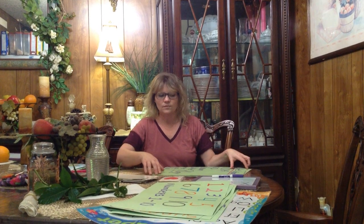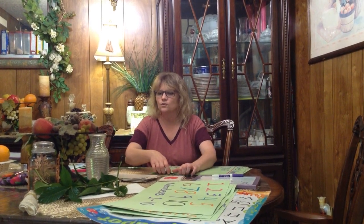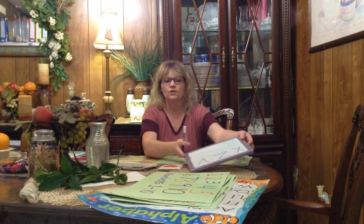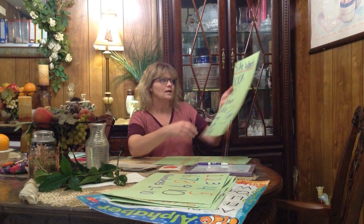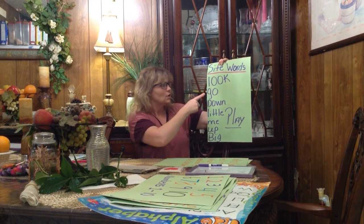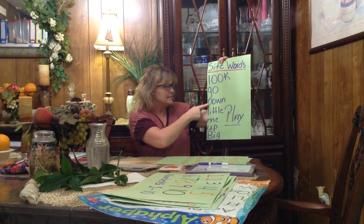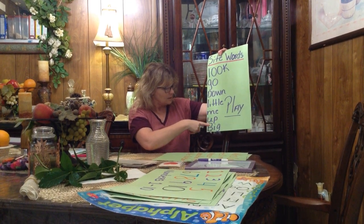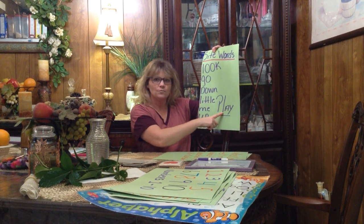This week we are working on our number ten, and our letters are X, Z, and V. Our color is purple — one of my favorite colors — and our shape is hexagon. Let's review our sight words: look, go, down, little, me, up, big, and our new one — play.